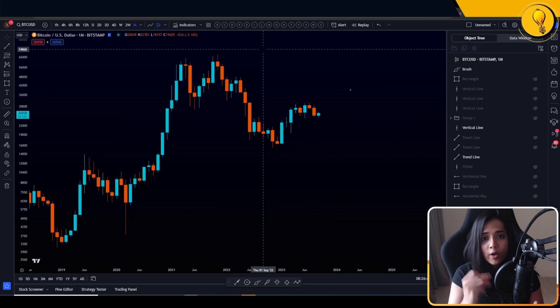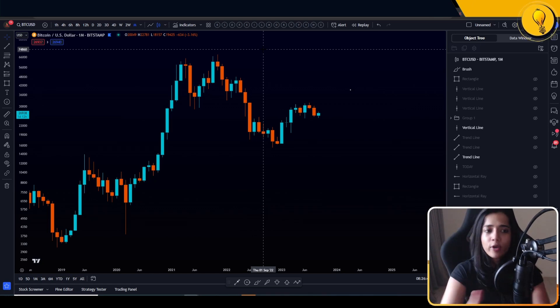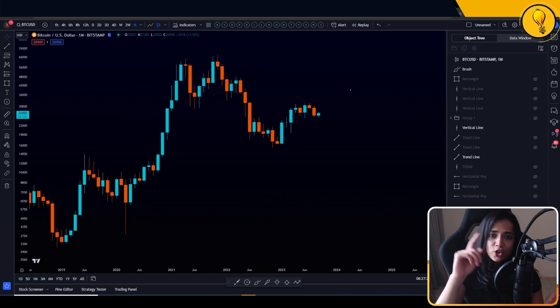It is September 29th, which means we're wrapping up the month of September. We're looking at a new monthly open on Sunday, as well as a new weekly open on Monday. Both these timeframes right now are painting a very good picture.